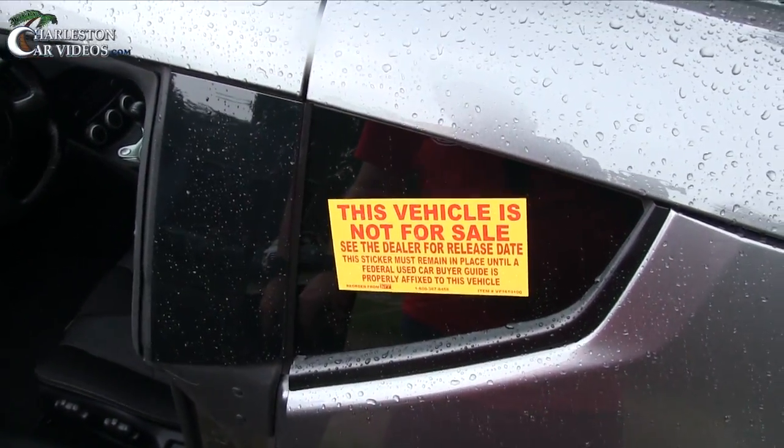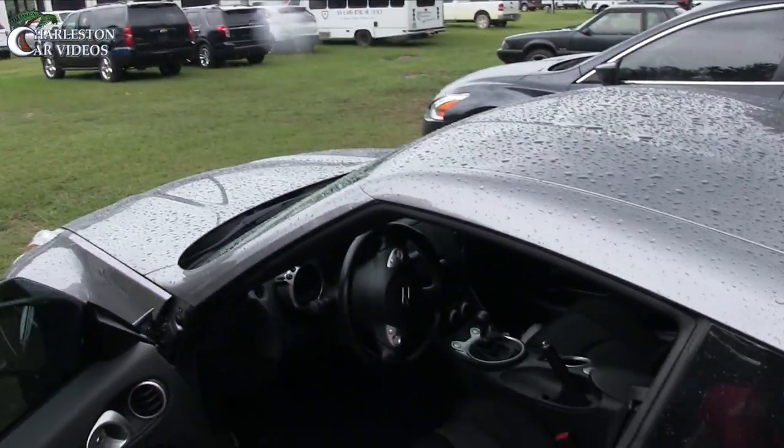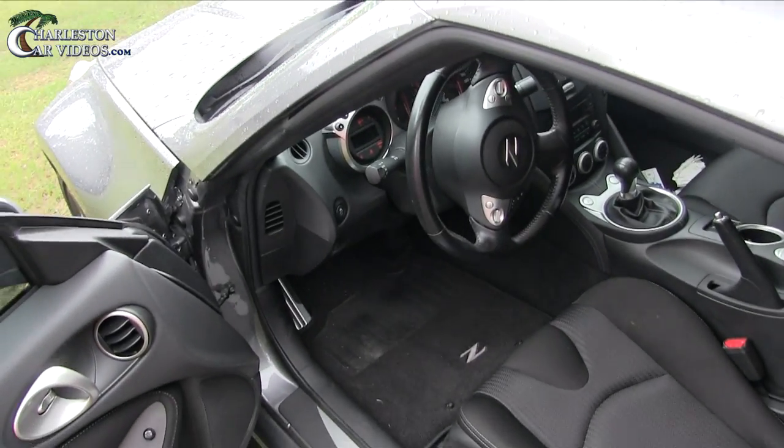This vehicle is not for sale — that's right, it is not for sale until it actually goes through that shop back there and gets its inspections done on it. But if you're interested in this car, you're welcome to buy it as soon as we get through shopping over the next few days. Let's go ahead and hop in.